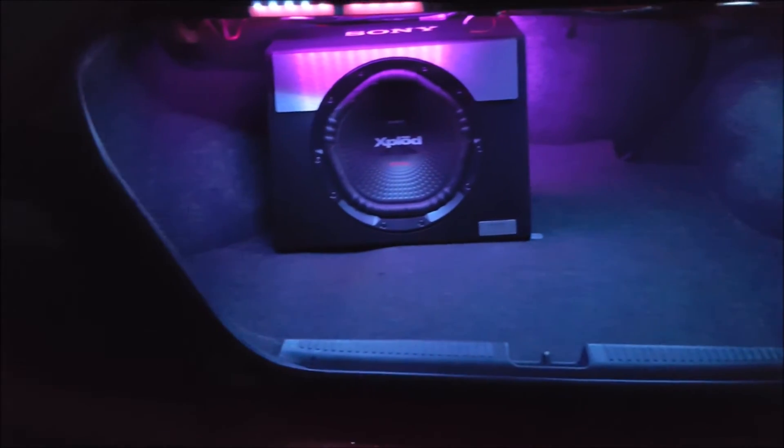On top of that, I've also got some mad LEDs in the footwell as well as under the door. And these purple LEDs so everyone can see my subwoofer. How does it drive, you might ask?